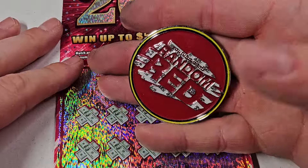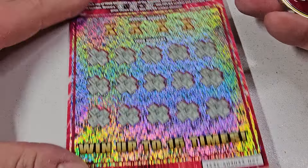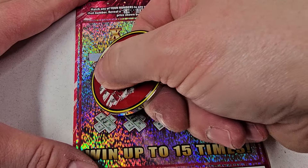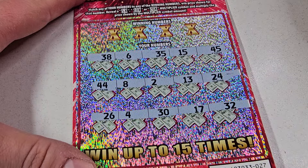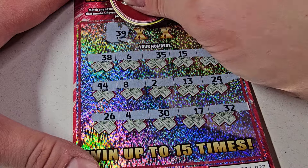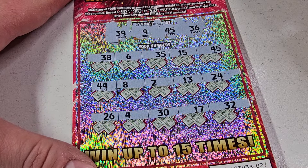I think you guys know the reason we're not winning — we're not using a coin that matches the ticket. Look at that, you can see the ticket in the ticket — pretty cool, huh? Alright, last one. This actually scratches a lot better. Come on, multiplier — nope, gotta do it the boring way, I don't see any duplicates. 39, 9, 40, 45 — see, just used the right coin.